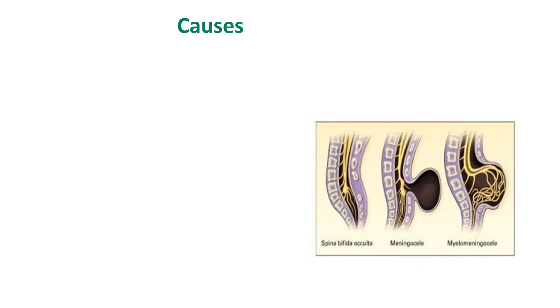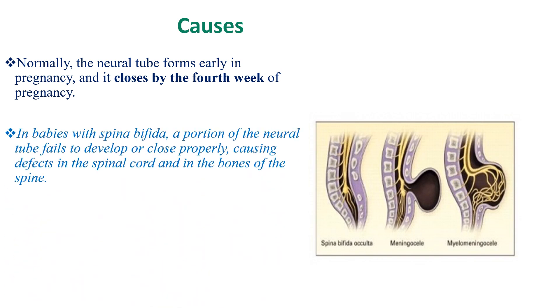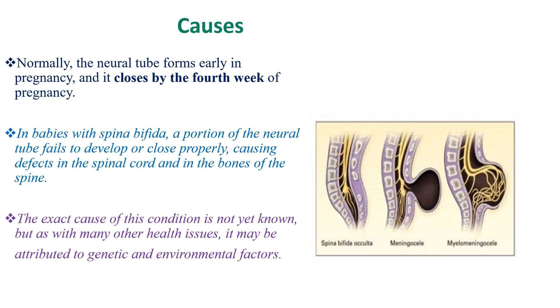Regarding the cause of Spina Bifida, normally the neural tube forms early in pregnancy and closes by the fourth week. In babies with Spina Bifida, a portion of the neural tube fails to develop or close properly, causing defects in the spinal canal and in the bones of the spine. The exact cause is not yet known, but it may be attributed to genetic and environmental factors.